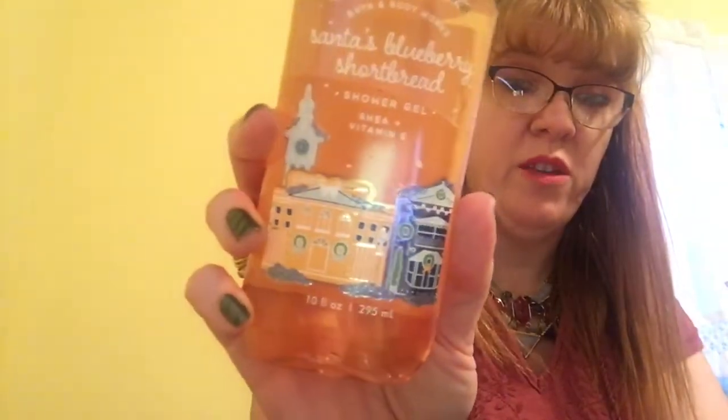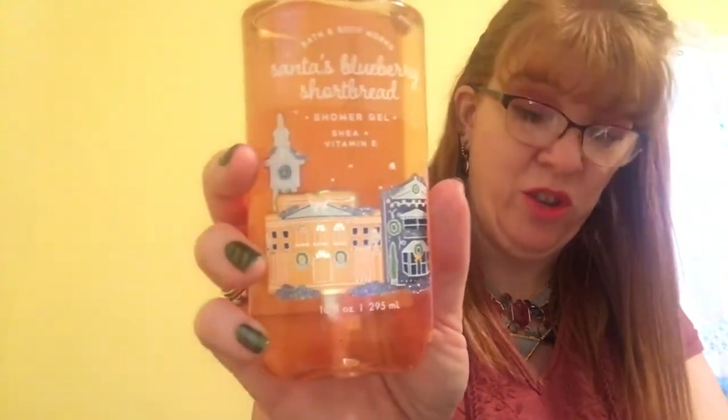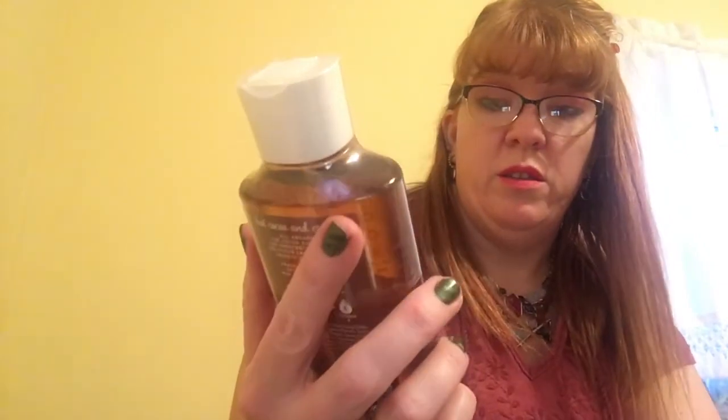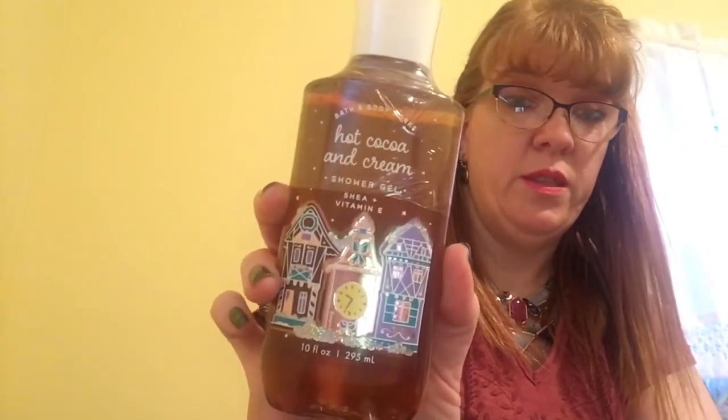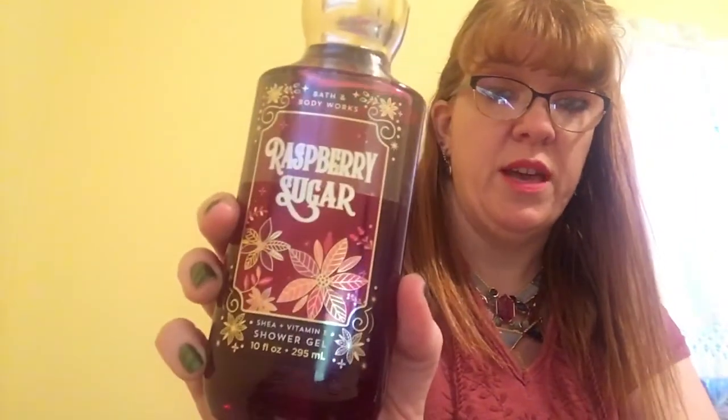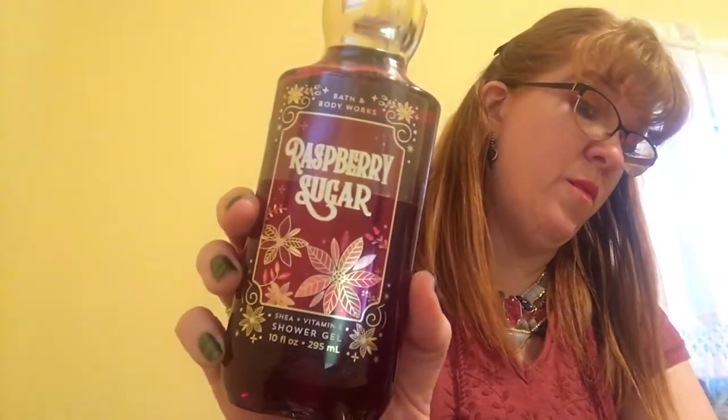The packaging on these is absolutely adorable! That one was $3.25. I also got the Hot Cocoa Cream shower gel — look how cute that one is too. And one more shower gel is Raspberry Sugar, for $3.12. The other one was $3.25.